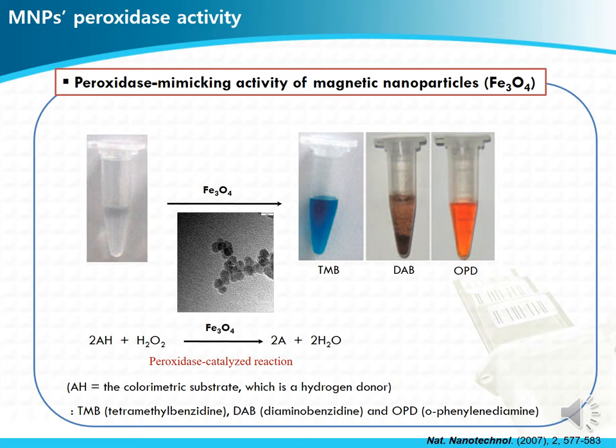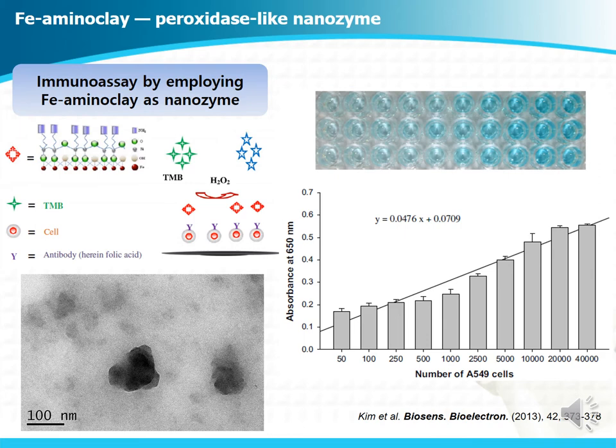The first finding in the nanozyme research field is that Fe3O4 magnetic nanoparticles, abbreviated as MNP, have natural peroxidase-like activity. After that, we reported an interesting strategy finding that Fe ion-containing aminoclay has intrinsic enzyme-like activity. We think that the Fe ions intercalated in aminoclay can catalyze redox-type reactions like peroxidase. With Fe aminoclay, we utilized this structure to detect lung cancer cells.